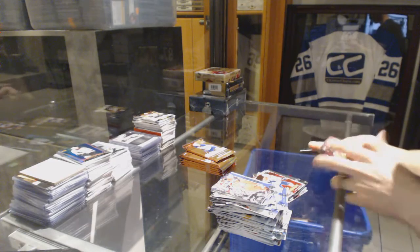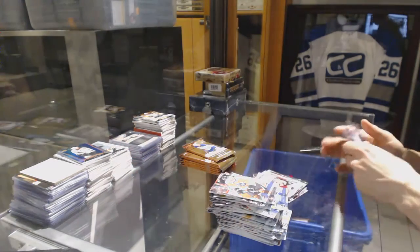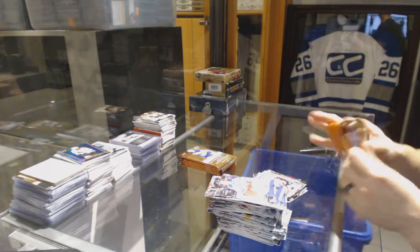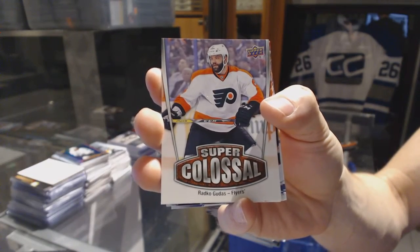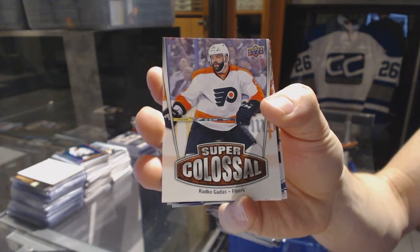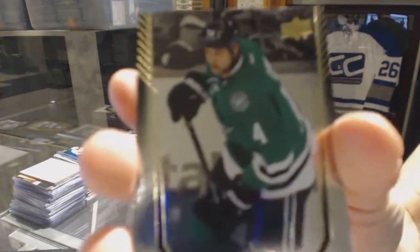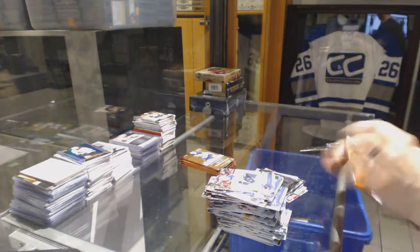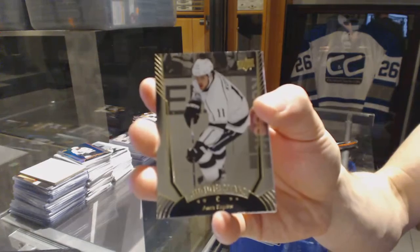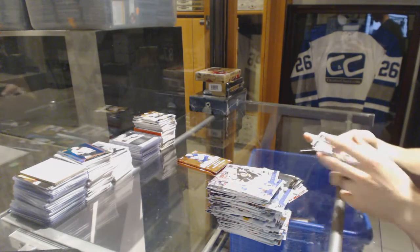Base pack number five. Goddamn Upper Deck. Portraits for the Carolina Hurricanes, Justin Falk. Super Colossal for the Philadelphia Flyers, Radko Gudas. Shining Stars for the Dallas Stars, Jamie Benn. Shining Stars for the LA Kings, Anze Kopitar. Portraits for the St. Louis Blues, Vladimir Tarasenko.